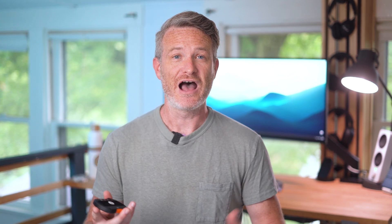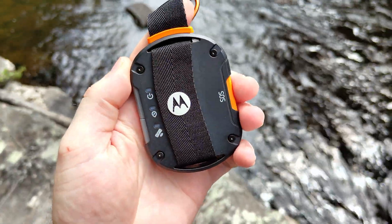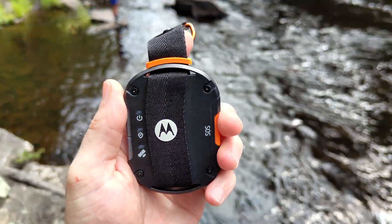Believe it or not, this little device here allows you to connect to a constellation of geostationary satellites that are over 22,000 miles above the earth. Think of the Motorola Defy Satellite Link as just a rugged alternative to an internet hotspot device that you connect to your smartphone, but rather than delivering a 5G connection from a cellular network, it connects to a satellite system, allowing you to send messages, your location, and even contact emergency services using the built-in SOS button on the side.